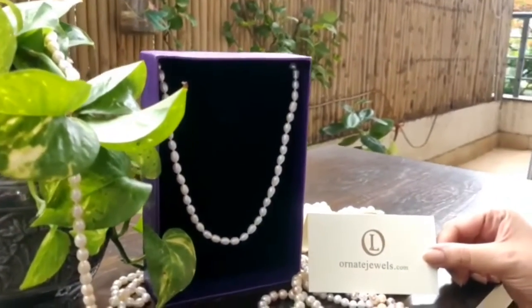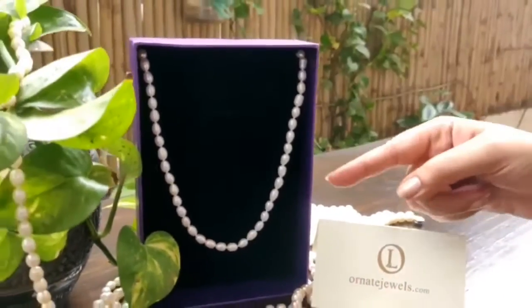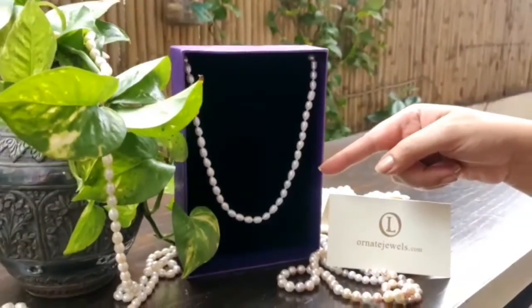Hi guys, we are going to show you how we ship our jewelry to you. As you can see here, this is a pure real freshwater pearl necklace.